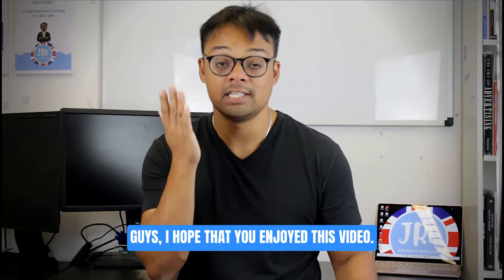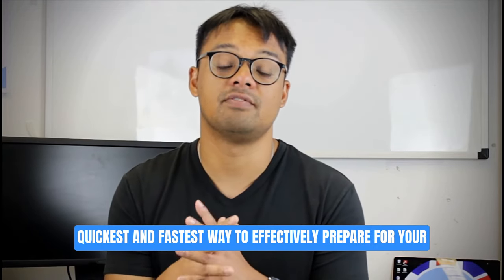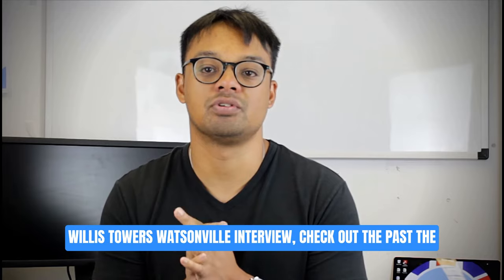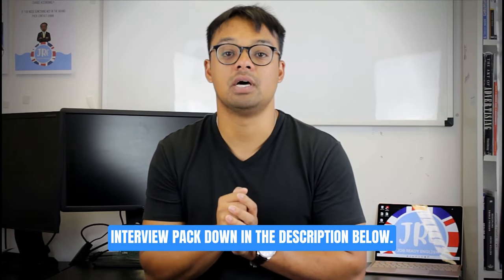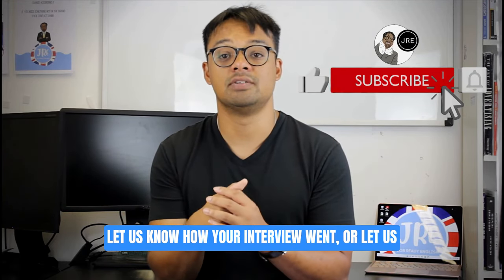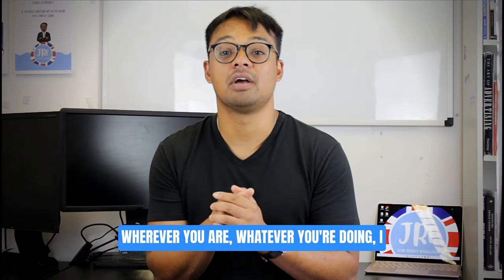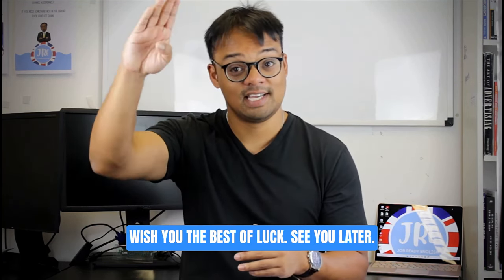I hope you enjoyed this video. Don't forget, if you want more help to effectively prepare for your Willis Towers Watson video interview, check out the pass the interview pack in the description below. Drop us a comment letting us know how your interview went or what other companies you'd like us to cover. Wherever you are, whatever you're doing, I wish you the best of luck — see you later.